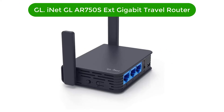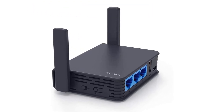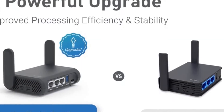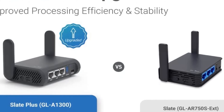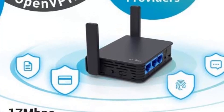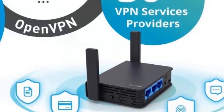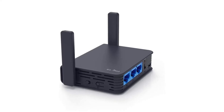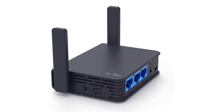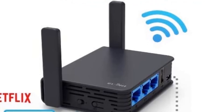Number 4. Our fourth best pick is the GL.iNet GL-AR750S-Ext Gigabit Travel Router. This is a travel router that offers a surprising amount of power and flexibility for power users, while remaining reasonably easy to use. Out of the box, you get a straightforward router with dual-band Wi-Fi, plus no less than 3 gigabit Ethernet ports that can be used to plug in wired devices. Advanced users will appreciate how much more this one offers, since it uses the versatile OpenWRT firmware, with both OpenVPN and WireGuard pre-installed.